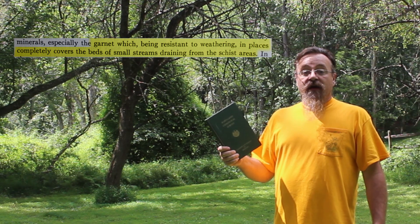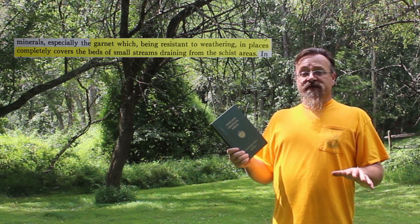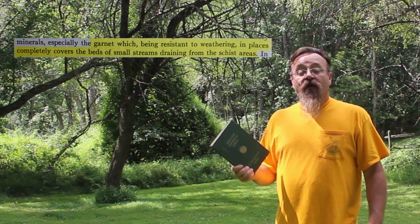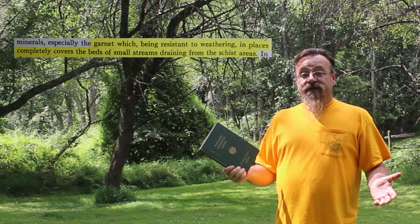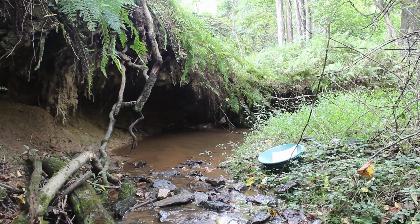According to the Maryland Geological Survey, garnet being resistant from weathering completely covers the beds of small streams running out of schist areas. I grew up playing in these such streams just like this one.